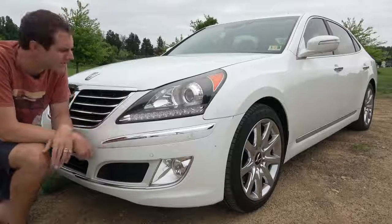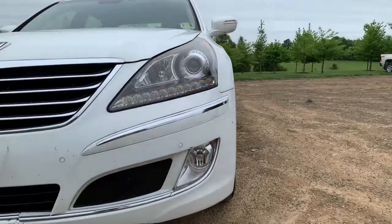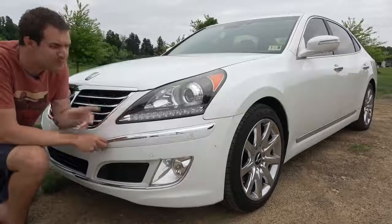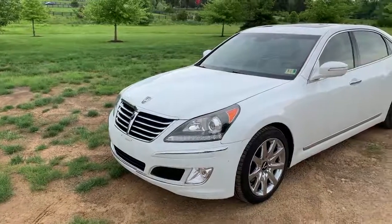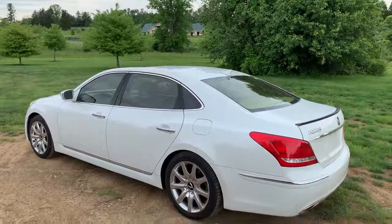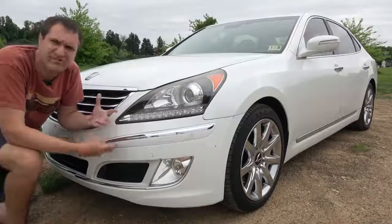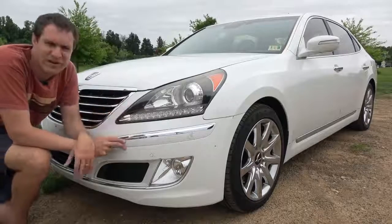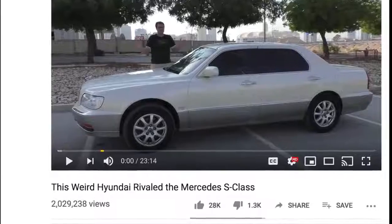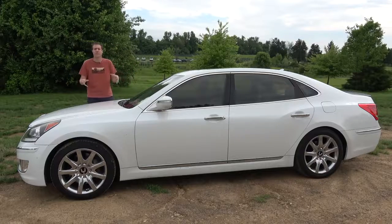Two other exterior items worth noting: first, the front turn signals are absolutely massive — giant front LEDs that could light up the world. There is no question at all when an Equus is about to turn. I've also always liked the general styling of this car — bold enough to compete with the real full-size luxury sedans, but restrained enough not to look ridiculous. I really think Hyundai did a great job with the Equus styling on their first try for North America, which is not easy when you're entering a segment full of established rivals like the S-Class and 7 Series.